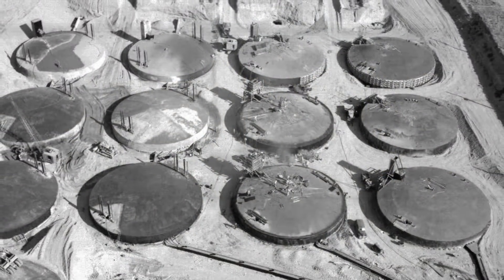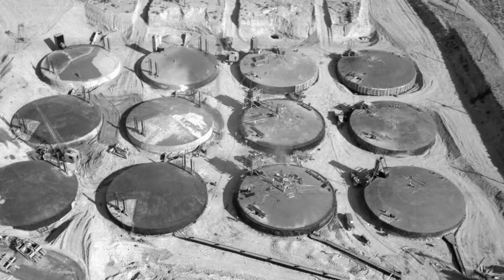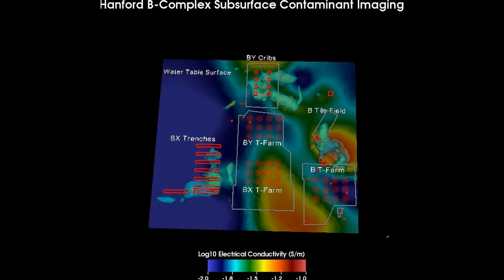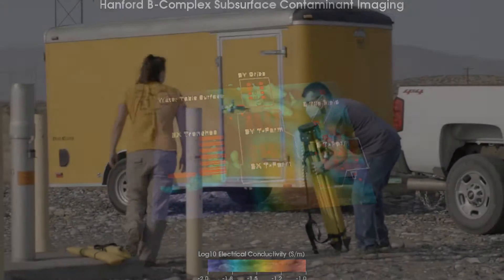The remote sensing system even works in the presence of buried metal, like at the tank farms where waste is stored in underground steel tanks. This unique, world-class capability can identify and determine the extent of past leaks and potential impact to groundwater.